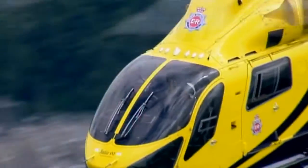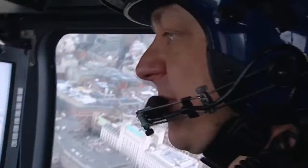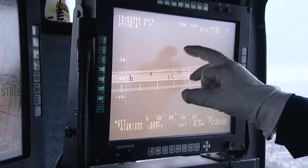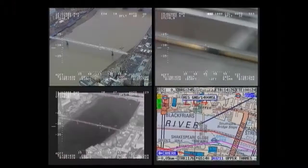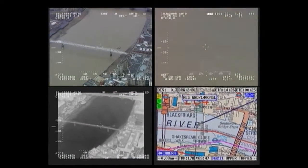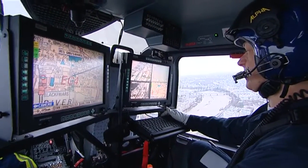Bringing new levels of information to airborne observers. Delivering the latest technology in airborne surveillance. Maximizing the effectiveness of each mission. Curtis Wright's VMS equipment doesn't just live up to the mission — it rewrites the rulebook.